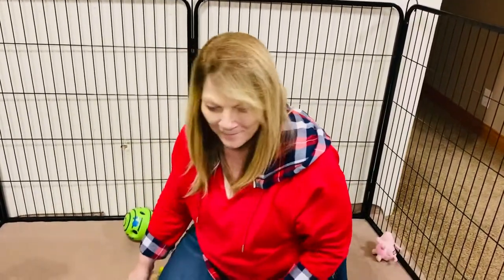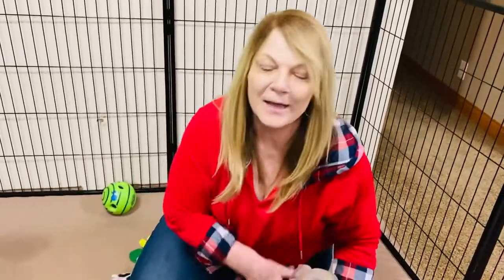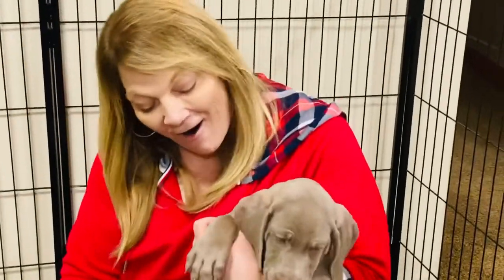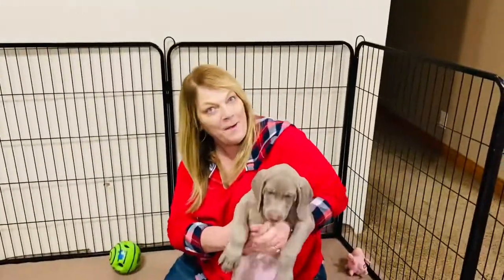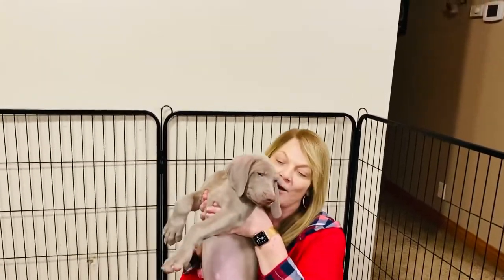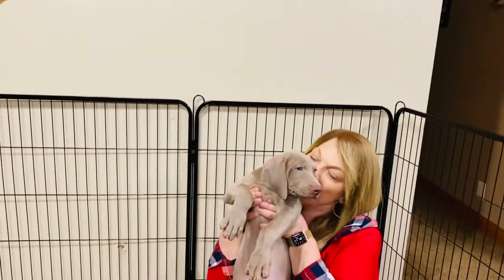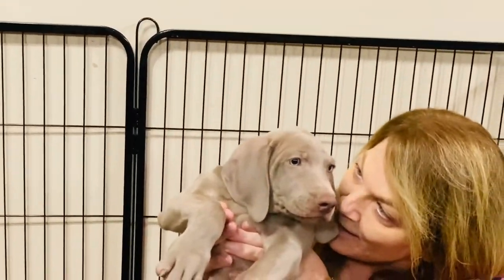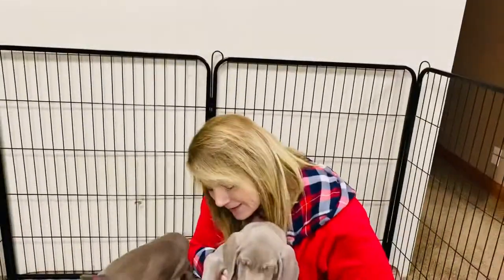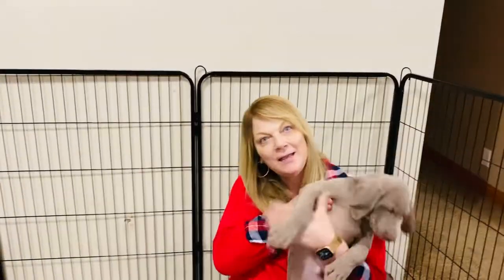These puppies are huge. This is a small litter, but they are just really, really big puppies. This is Green Collar Boy. Look how big he is.